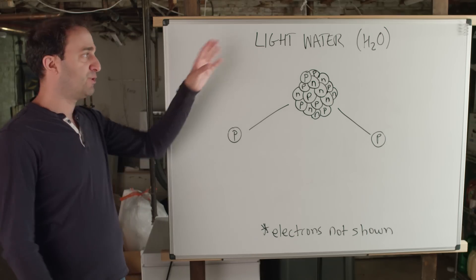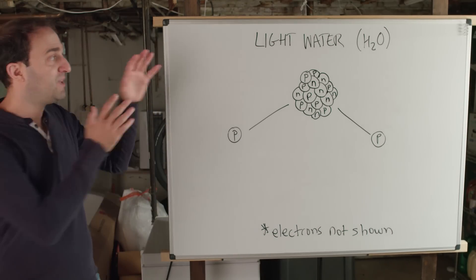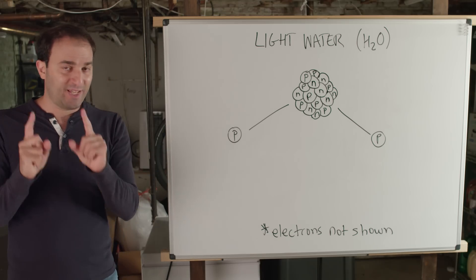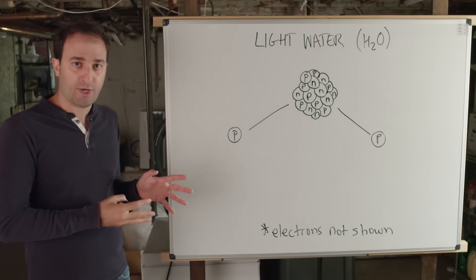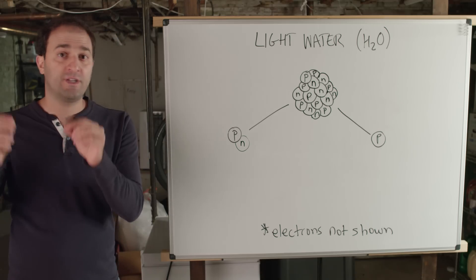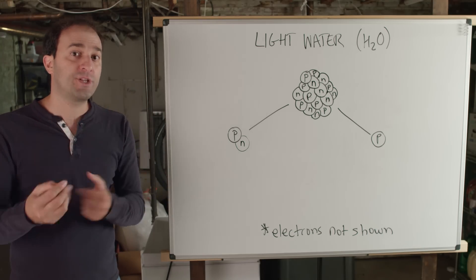Regular old water — which nuclear scientists call light water — has a ton of stationary protons. Remember that a hydrogen nucleus is just a proton. So plain old water is actually fantastic at slowing neutrons down. But it also has a problem: when a neutron slams into one of those protons, it can fuse with the proton forming a new deuterium nucleus, and now that neutron is just stuck on that water molecule and cannot participate in continuing the nuclear chain reaction.